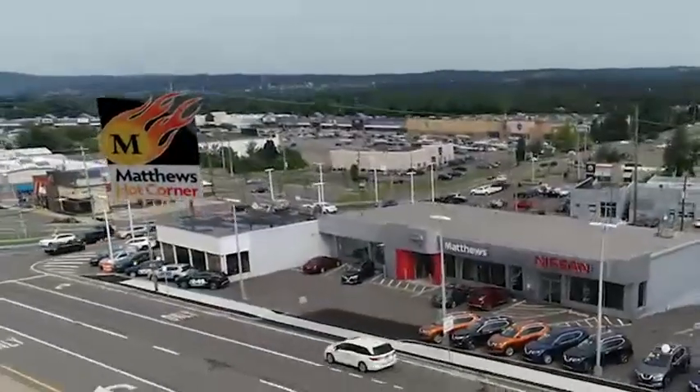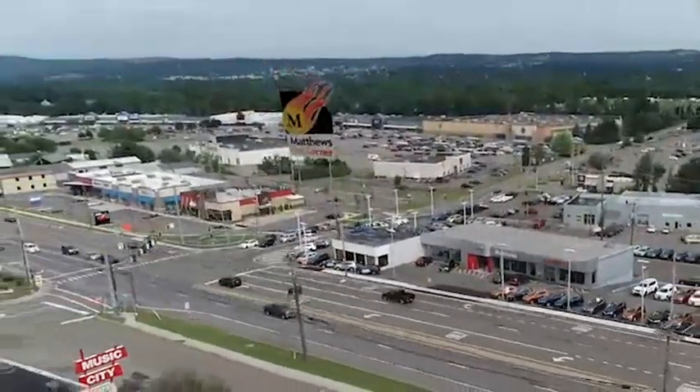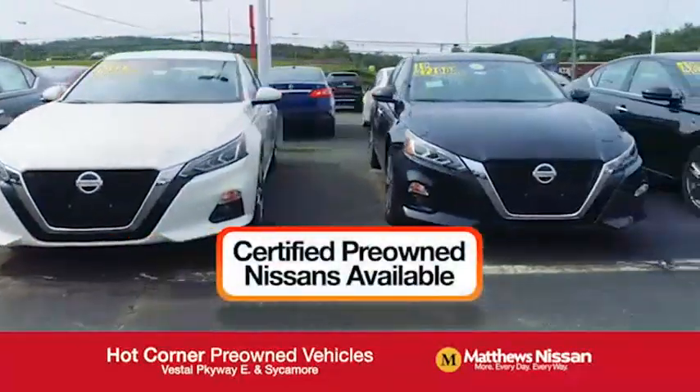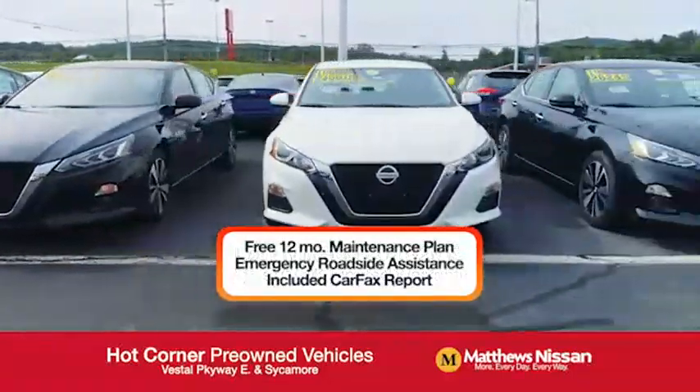At the Matthews Hot Corner on the corner of the Vestal Parkway in Sycamore, we've got over 500 pre-owned vehicles available, including 75 factory-certified Nissans with a great warranty, free maintenance, and Carfax.